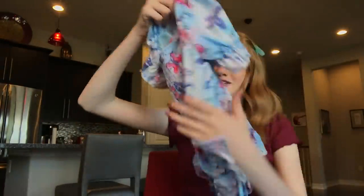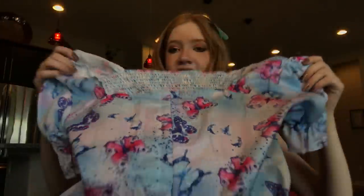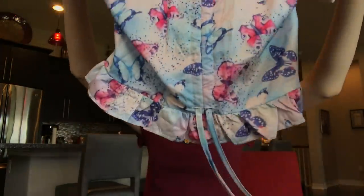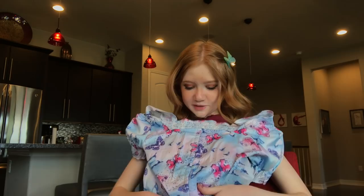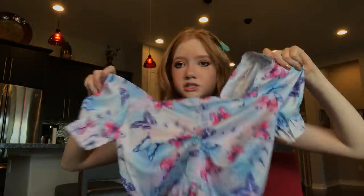This shirt is gorgeous and unique. It's multicolored — blue, purple, and pink — and feels like silk. It has off-shoulder sleeves, a ruffled back, ruffles on the bottom, and strings at the bottom so you can make it as cropped as you want. I love these types of shirts so much I actually ordered more from Romwe.